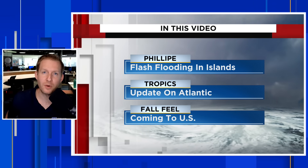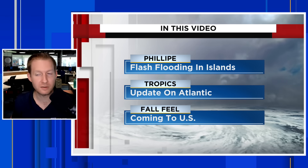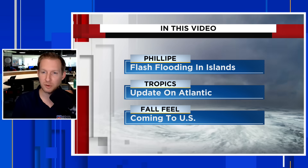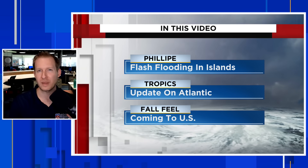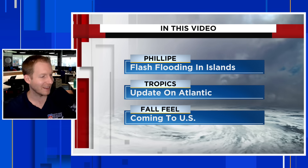Philippe continues to be defiant. I'm certified meteorologist Jonathan Kegis. In this video, we're going to talk about the latest on Philippe, which is bringing some very heavy rain to a lot of the Leeward Islands before it lifts north out of the Caribbean. Then I'm going to have a full tropical update for you on the entirety of the Atlantic.